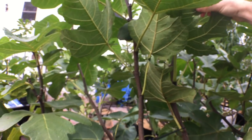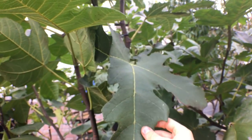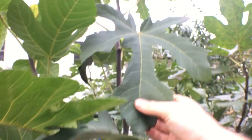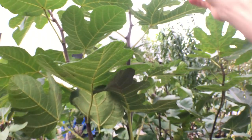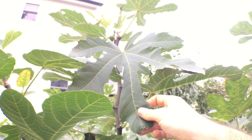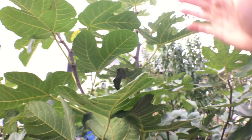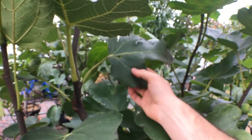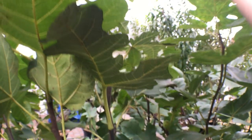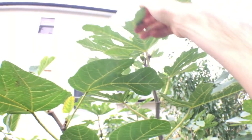Let me show you guys the leaf pattern so you know what you're dealing with here. Quite strange, right? Look at that — and this is quite vigorous. The leaf pattern will change quite a bit if your tree is less vigorous. You can see how interesting the leaf pattern gets on a more vigorous shoot. This is what it looks like when it's less vigorous, and then it starts to get more distinct as it gets more vigor.